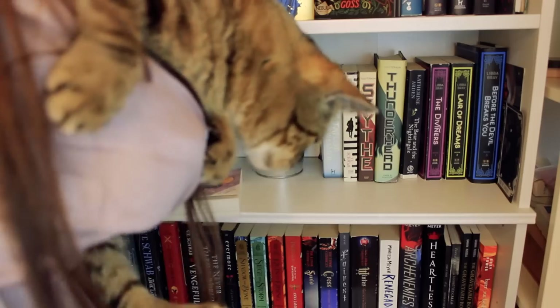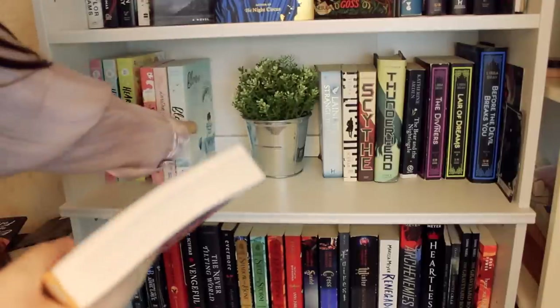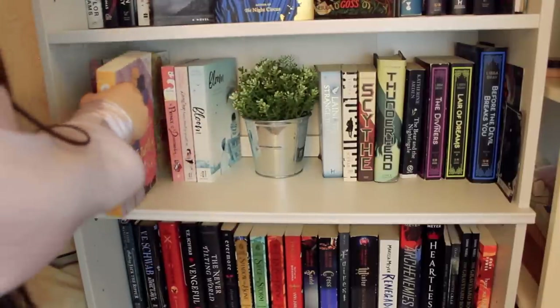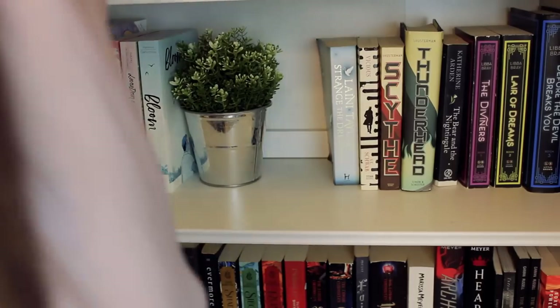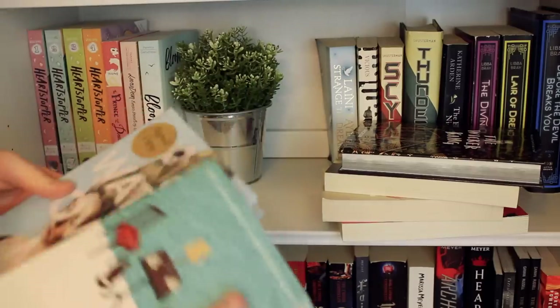Lux, what's this? Are you sniffing the microphone? That's nice. Look at my books, Lux — what do you think? Let's add Heartstopper in its rightful place. She's so cute! Then I want to add in all of my surrealism and low fantasy — I actually want it to go here now.